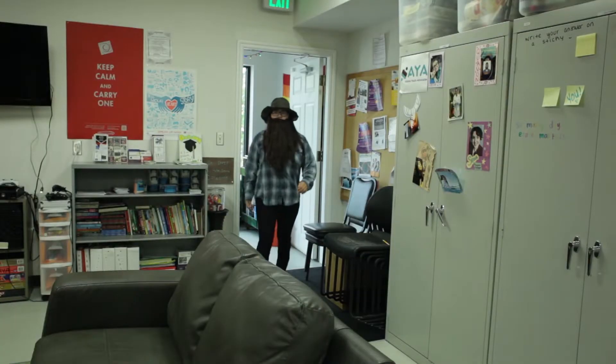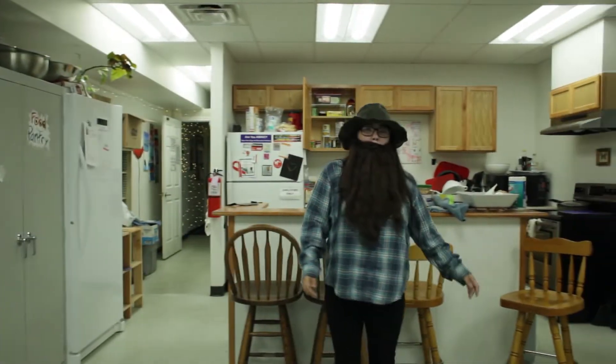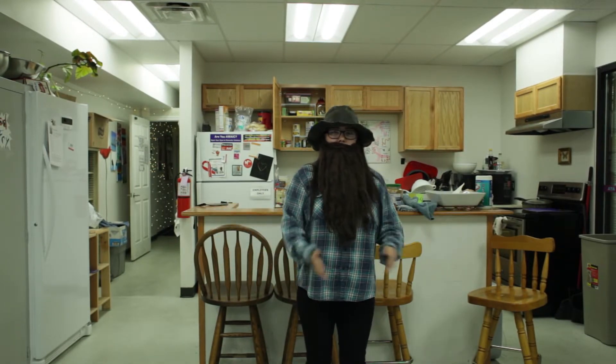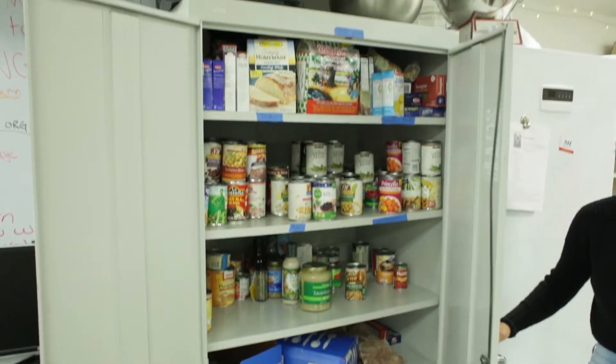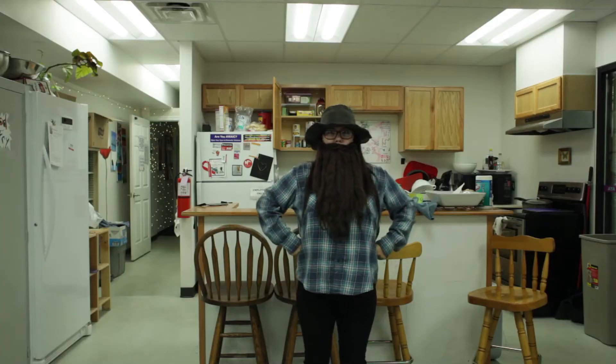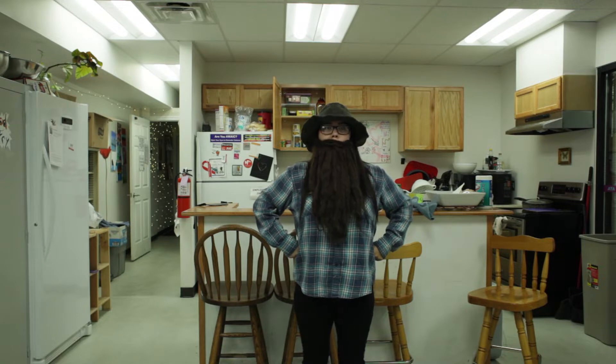Come on in. I'd like to show you the AYA drop-in center. It's a safe space for local youth. The center's services include free clothing, food, and hygiene products, which are donated by partner organizations and by kind people such as yourself.